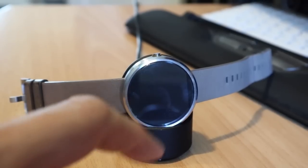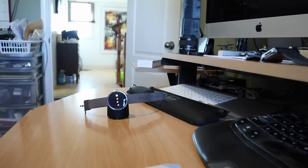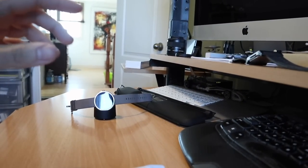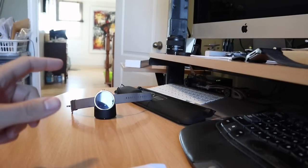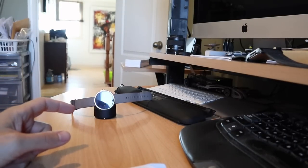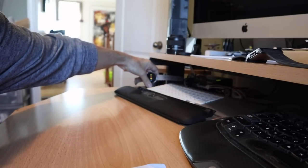It does still boot up using the induction charging stand and will turn on, but it gets about two minutes of battery life before it fails. It only worked really well with Android anyway, and now my daily driver is an iPhone 8, so I'll just have that running in the background.